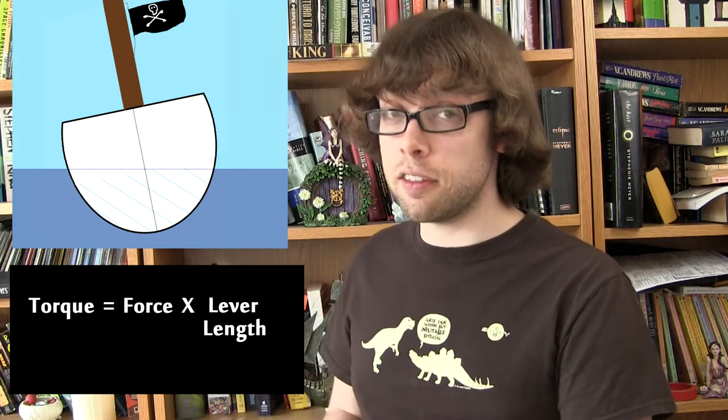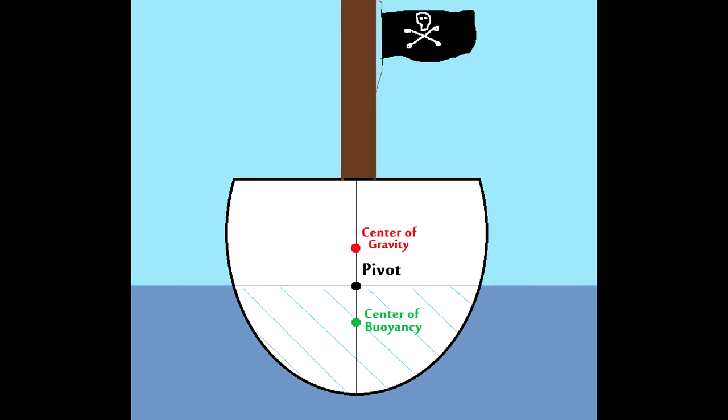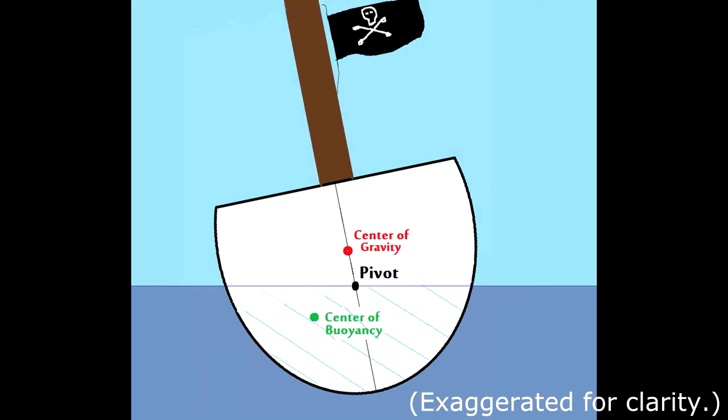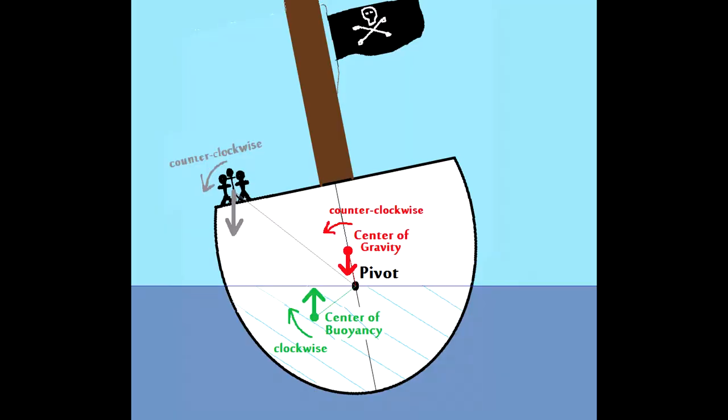The force multiplied by the distance to the pivot point. More force means more rotation, more torque. A bigger lever, a bigger distance, also means more rotation — more torque. The centre of gravity of the ship is the point at which the force of gravity acts, and the centre of buoyancy is the point at which the buoyant force acts. When the pirates run to one side of the ship, they create a force that pulls the ship counterclockwise. But this displaces more water on that side, moving the centre of buoyancy — which creates a clockwise torque that counters the tipping and pulls the ship back upright.